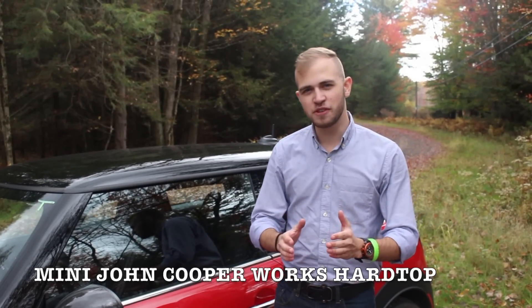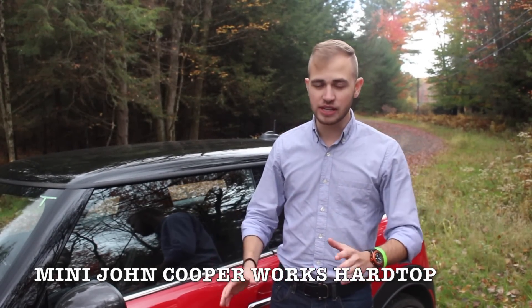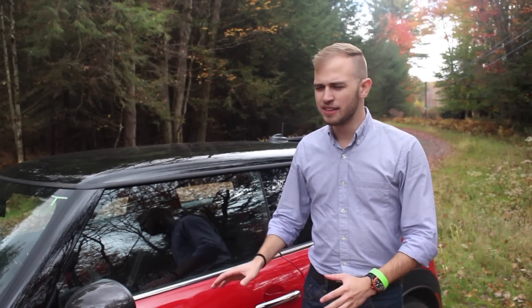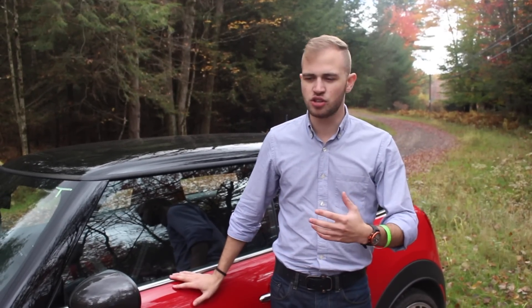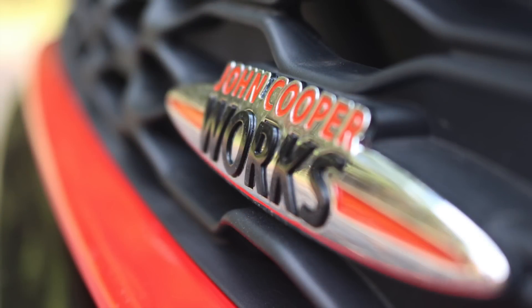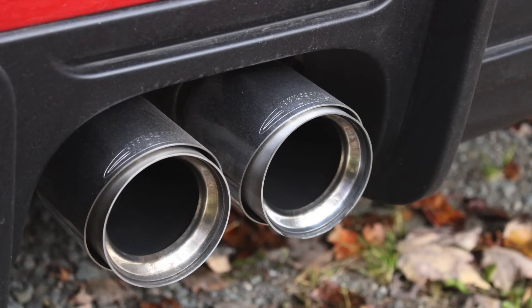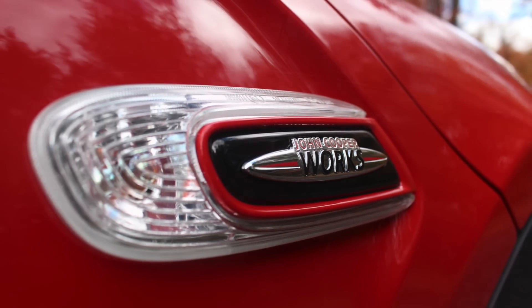I want to talk about the 2015 Mini John Cooper Works hardtop. It's been completely redesigned from the last generation — I used to own a 2009 Mini John Cooper Works hardtop and the difference is staggering. The size is a little bit bigger and the design cues are a little more futuristic, pushing the edge, which is really what Mini is all about. That fun, quirky little niche design with all the fun that goes along with it, and the futuristic approach really lends to it — BMW's been doing that with a lot of their vehicles.